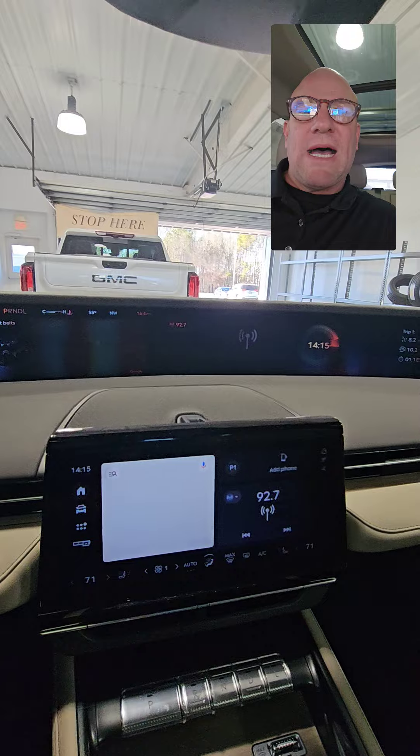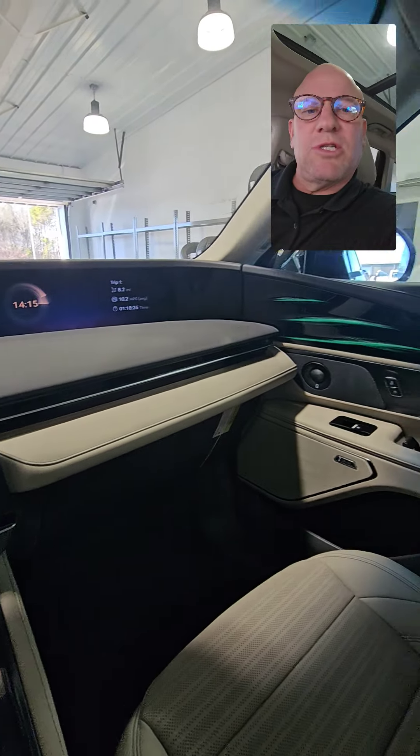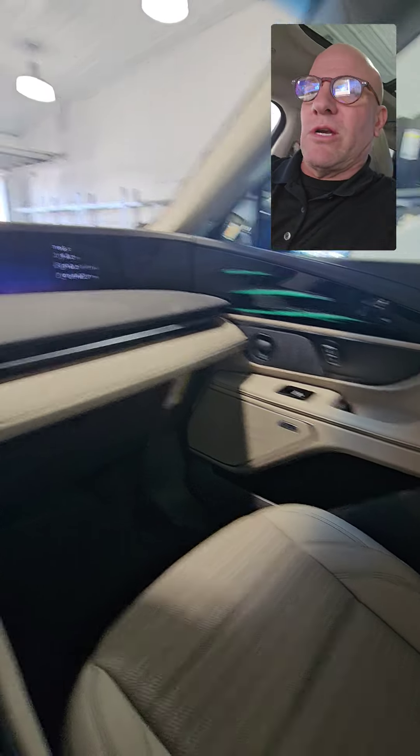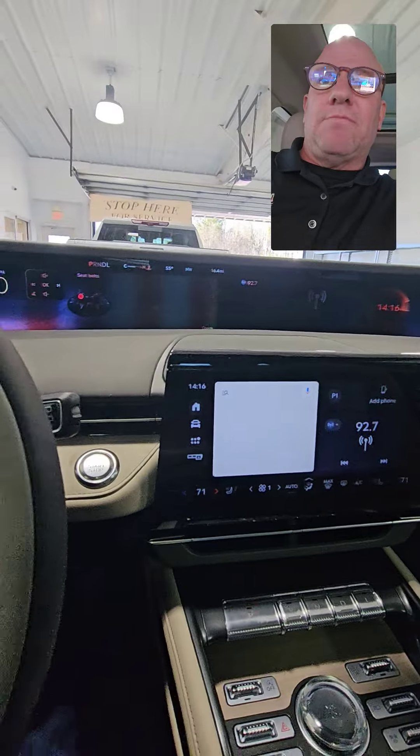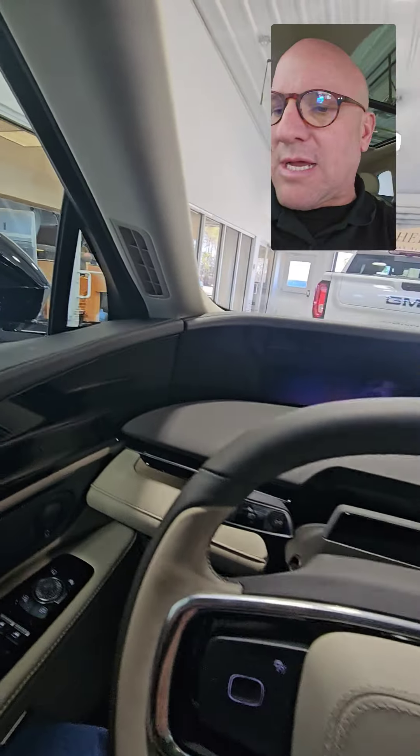No pressure, no lies — none of the stuff you hate about buying a car or dealing with car dealerships. We are a legitimate alternative to all of those things. Please give me a call: 205-405-8091.